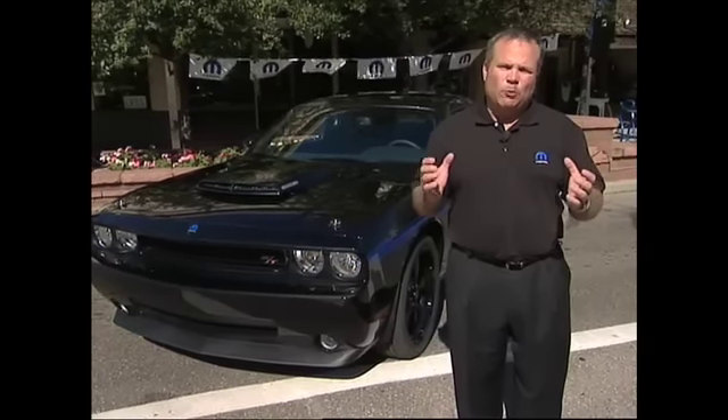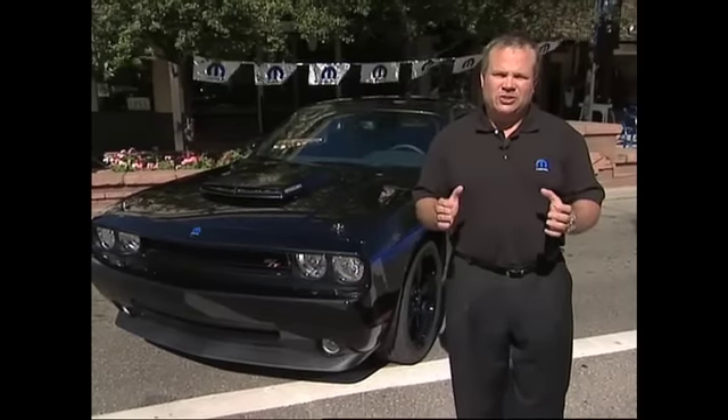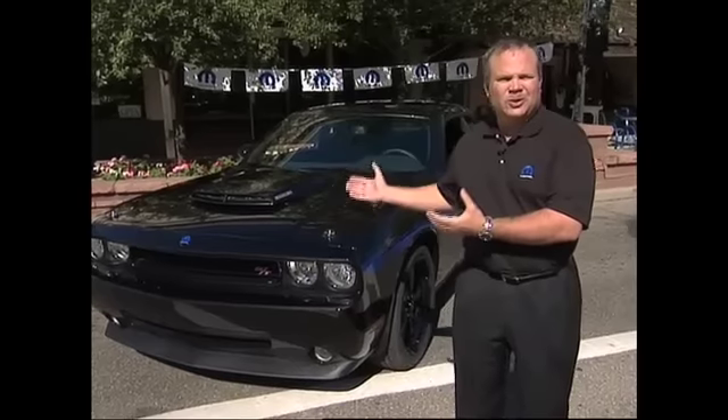So as you can see, the Mopar 10 Challenger — a Chrysler Group first. We're extremely excited. We can't wait to hit the streets and there's already a lot of talk about it. Now everyone can see the vehicle. Thank you for your time.